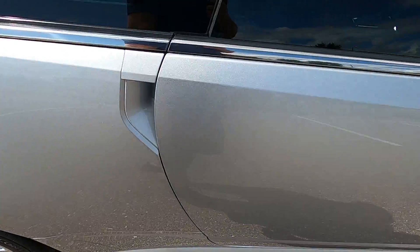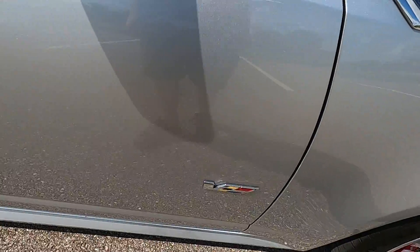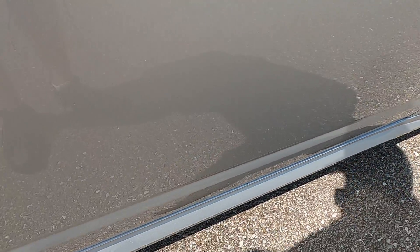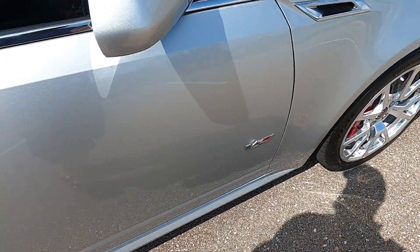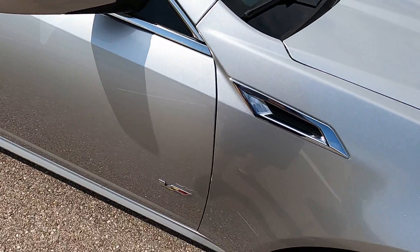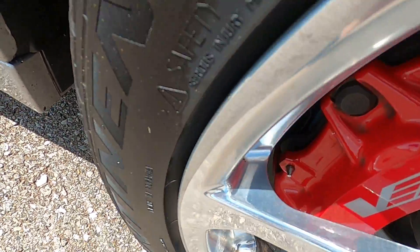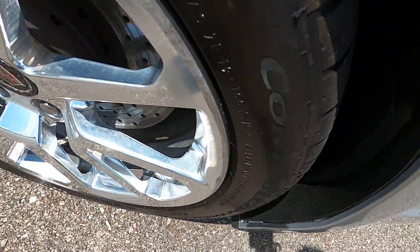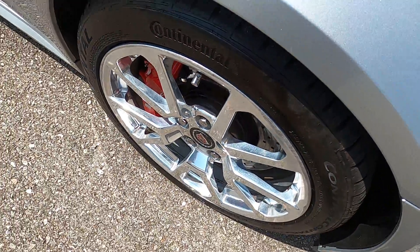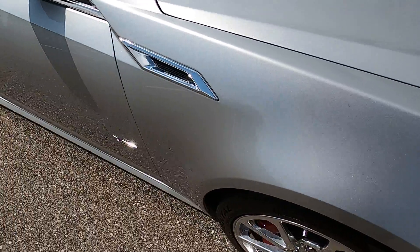Looking at the rear passenger quarter panel, there are no issues there. The rear passenger wheel is in great shape as well. The passenger door panel does have a scratch towards the front and a couple of small rock chips. The passenger mirror has a few very small rock chips but otherwise looks good. The passenger wheel has a discolored area around the lip but otherwise looks good, and the front passenger fender is also in awesome shape.